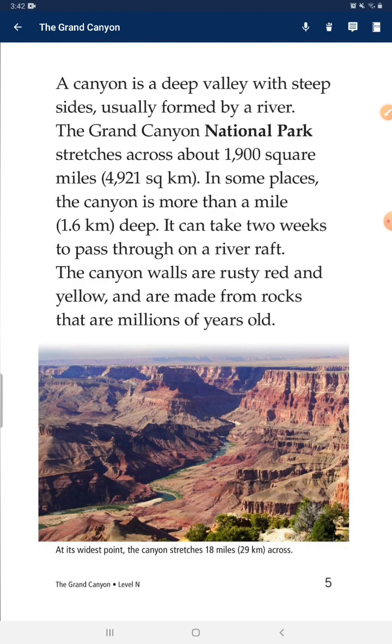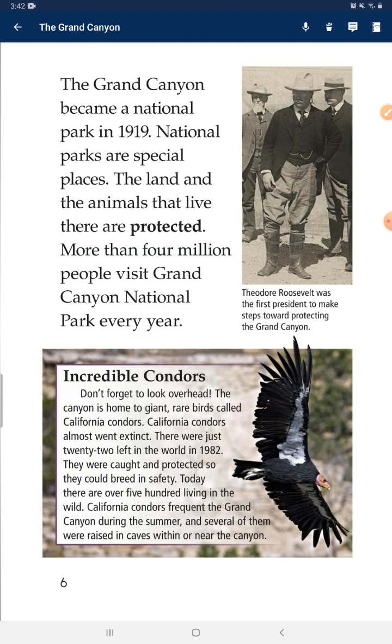A canyon is a deep valley with steep sides, usually formed by a river. The Grand Canyon National Park stretches across about 1,900 square miles. In some places, the canyon is more than a mile deep. It can take two weeks to pass through on a river raft. The canyon walls are rusty and yellow and are made from rocks that are millions of years old. The Grand Canyon became a national park in 1919.